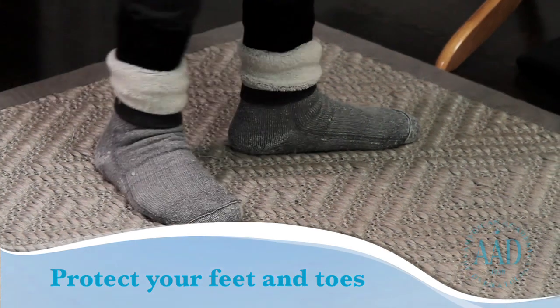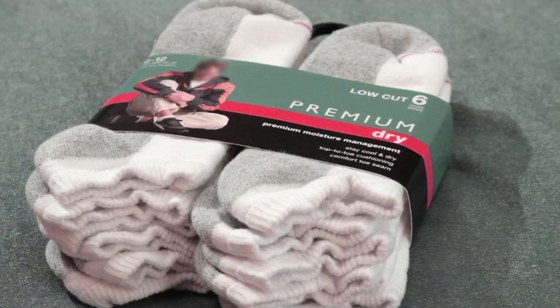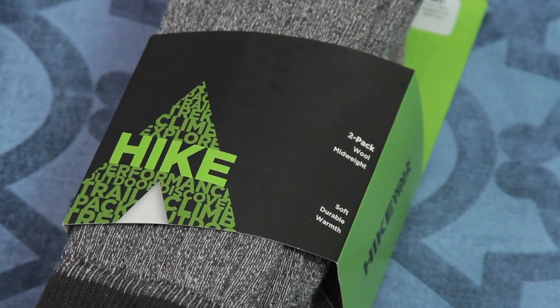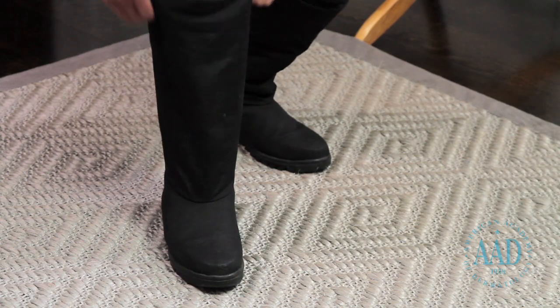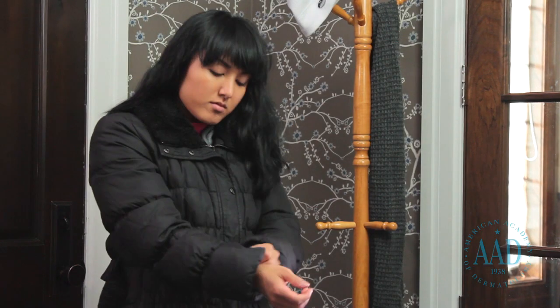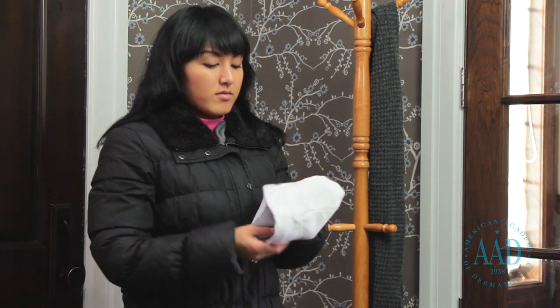To protect your feet and toes, wear two pairs of socks. The first pair next to your skin should be made of moisture-wicking fabric. Place a pair of wool or wool blend socks on top of those. Your boots should also provide adequate insulation. They should be waterproof and cover your ankles. Make sure that nothing feels tight, as tight clothing increases the risk of frostbite.